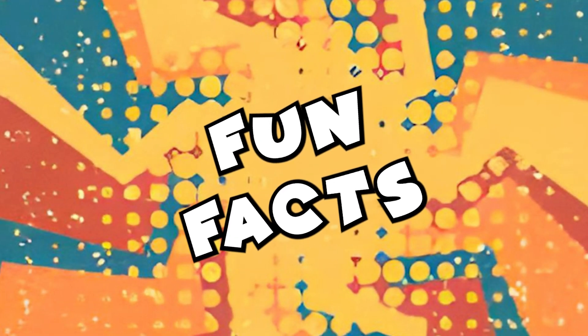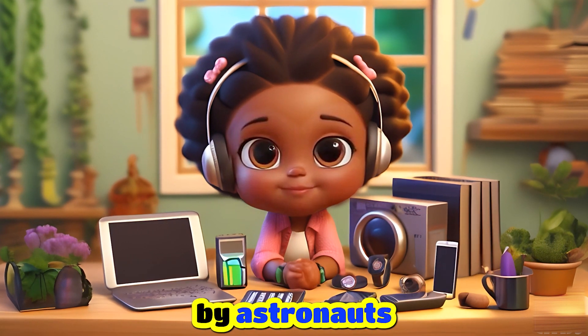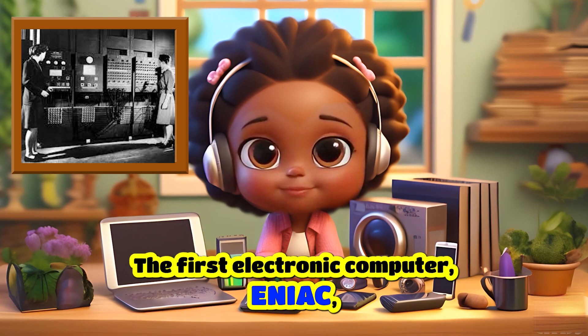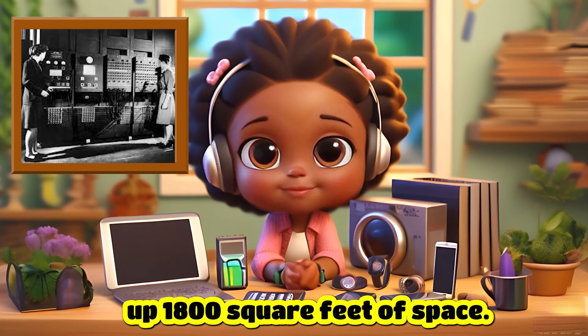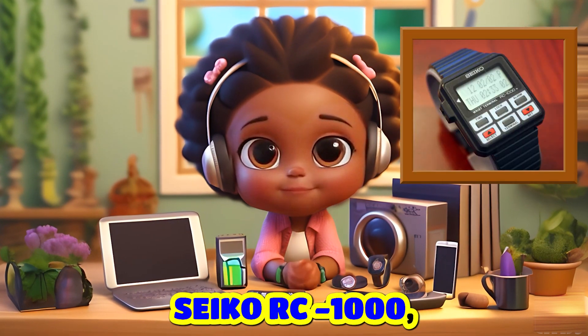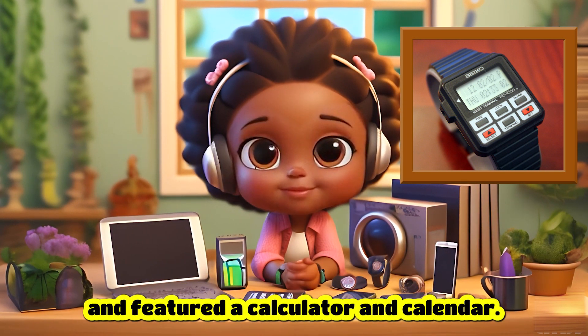Fun Facts: Calculators have been used in space missions by astronauts to perform calculations in orbit. The first electronic computer, ENIAC, weighed over 27 tons and took up 1,800 square feet of space. The first smartwatch, the Seiko RC 1000, was released in 1984 and featured a calculator and calendar.